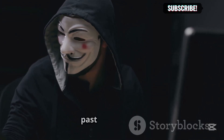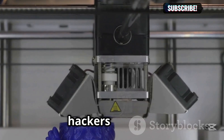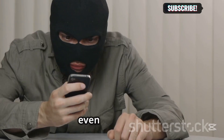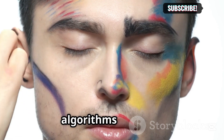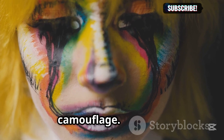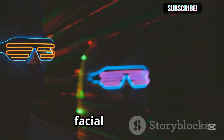Here's how some hackers are slipping past the scanners. First, 3D printed masks — using high-res photos and 3D printers, hackers create realistic face masks that mimic someone's facial structure, and some have even unlocked phones with these masks. Second, adversarial makeup — strategic makeup patterns confuse facial recognition algorithms by distorting facial landmarks; think of it like digital camouflage. Third, infrared light glasses — these emit patterns invisible to the human eye, but they can blind or trick the facial recognition camera.